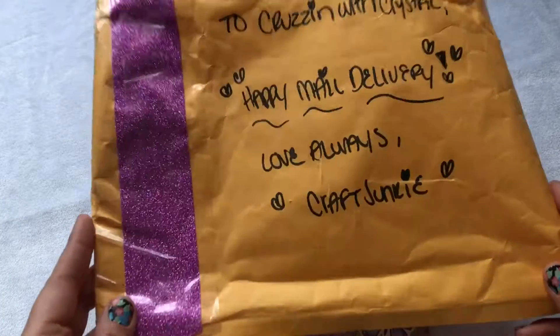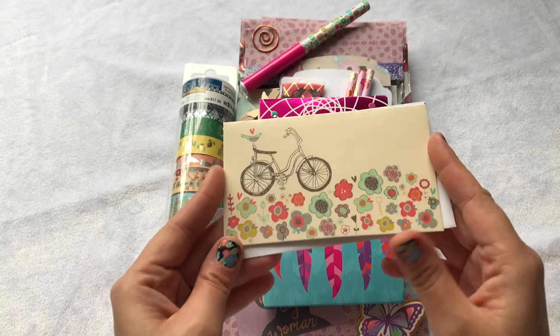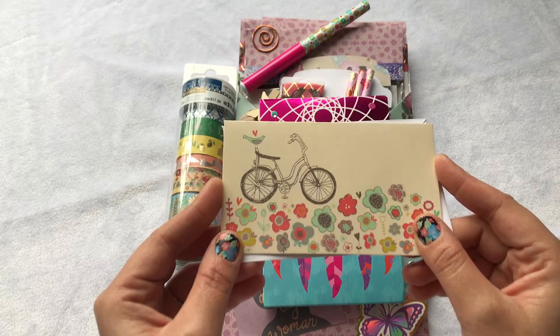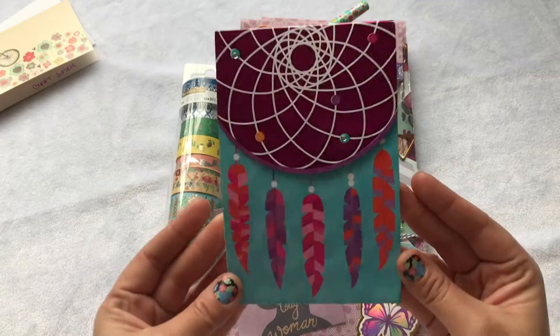She sent me this cute little card — the ones from Dollar Tree — and my mom actually picked me up one of these because I really wanted this collection. I love note cards and this one is so cute.